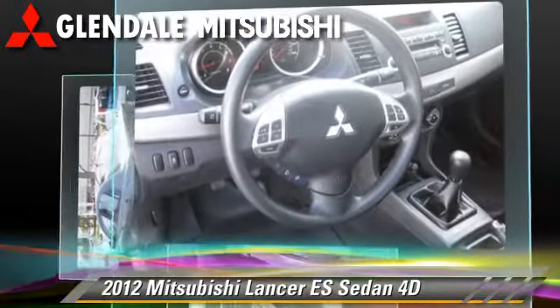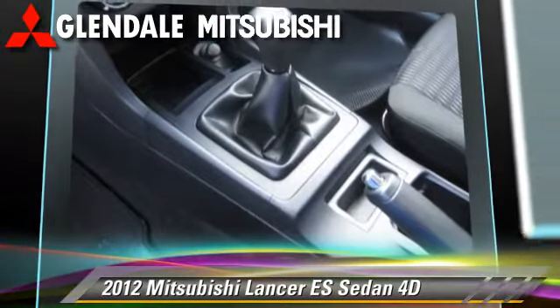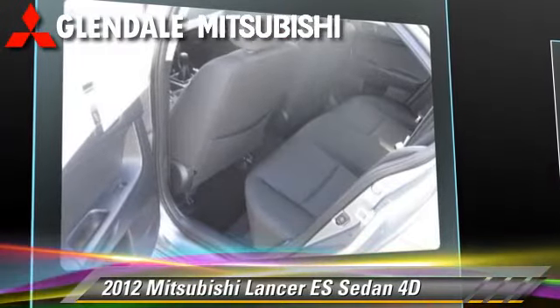This Mitsubishi is well-equipped, featuring power steering, front and rear side airbags, and tilt wheel. Safety features include traction control, four-wheel ABS, and stability control.